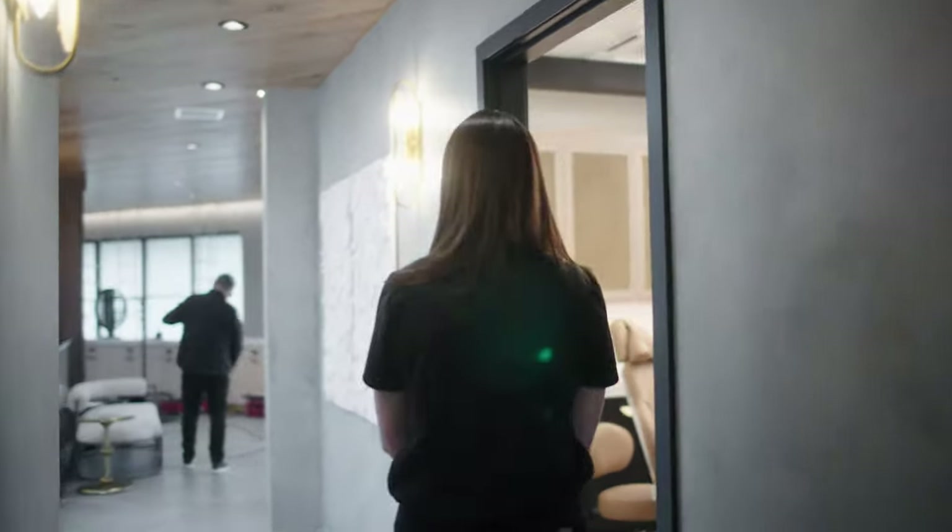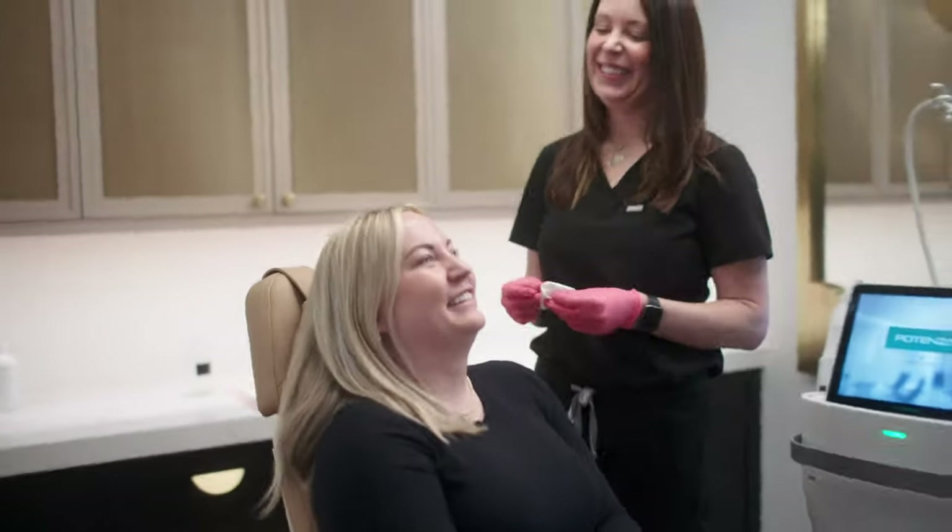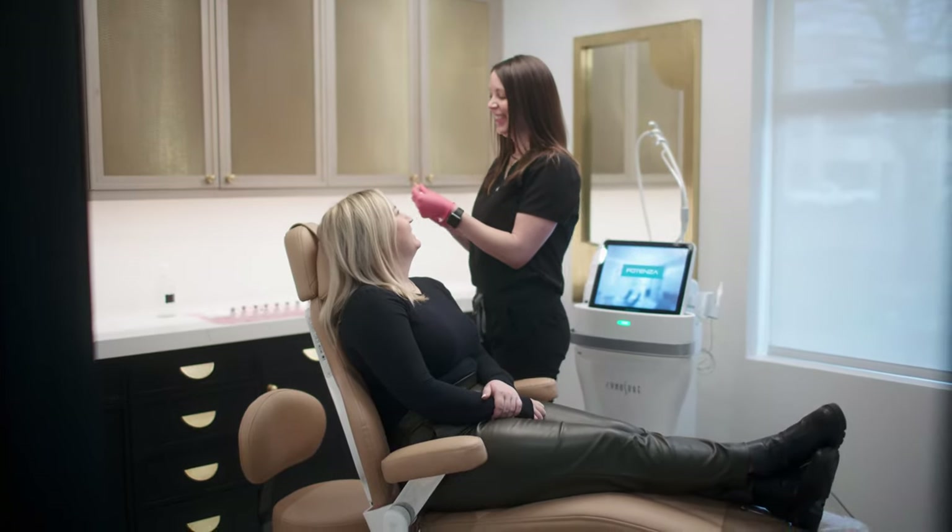Hi, I'm Brittany. I'm one of the nurses here at Sarah Hamilton Face, and today I'm going to talk to you about Sculptra, one of my very favorite ways to restore a natural-looking volume and improve overall skin health to the aging face.